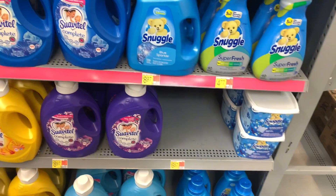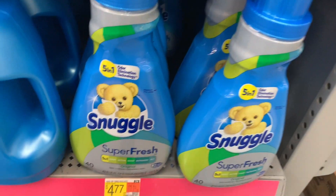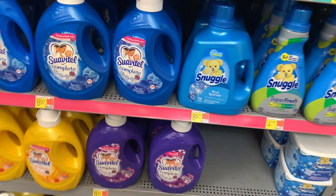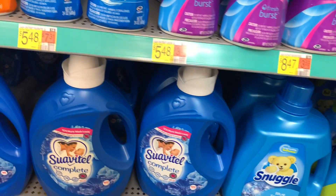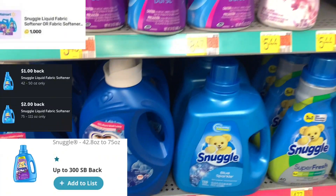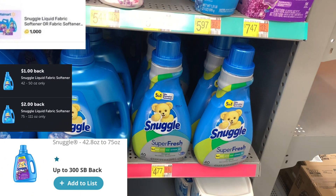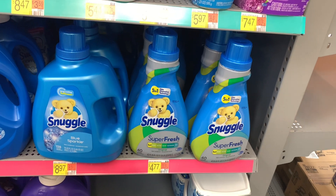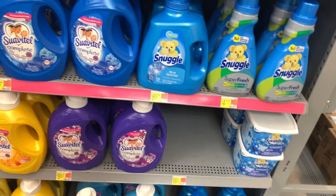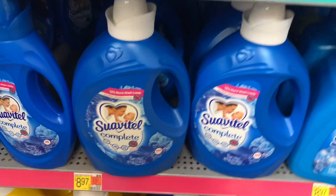There's also a deal for Snuggle. Check your Fetch for Snuggle offers as well as Ibotta, but be sure to read the description because it's only certain sizes. This one qualifies, and if you prefer Snuggle over Suavitel, there is a deal available for you.